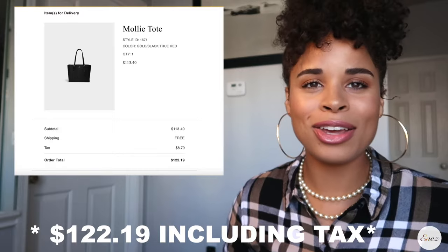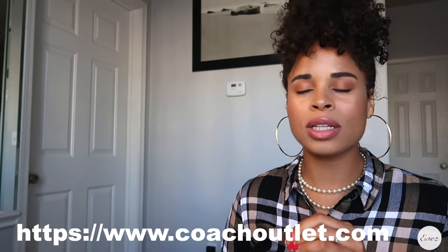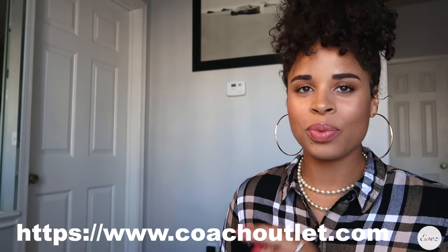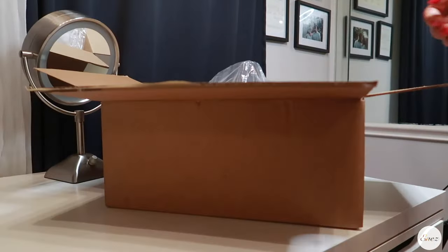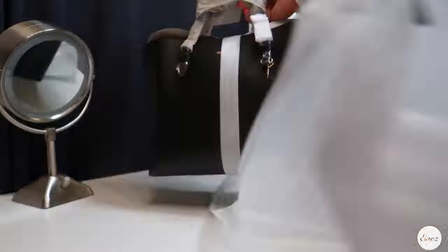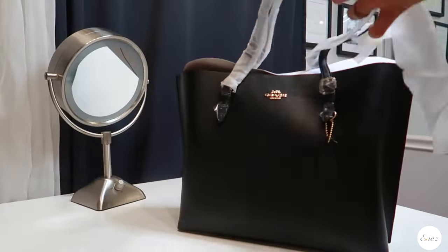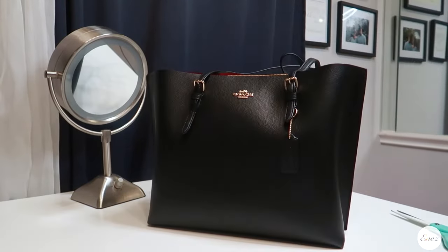I've been trying to tell you guys since last year — you need to check out the Coach outlet. They have so many good quality pieces and Coach leather lasts forever. When I think about buying luxury items, I think about things that I'm going to have for a long time and things that I'm going to be able to get good use out of per dollar that I spent. Something like this, a genuine leather purse, totally worth it every single time.